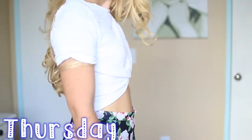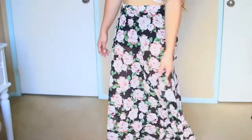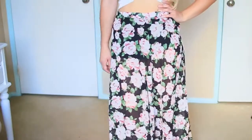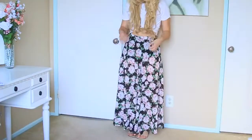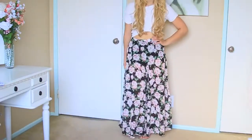For Thursday, I decided to go a little bit more dressed up. My top is from H&M and it's just this thicker white crop top. I paired it with this skirt that is from Threadsense as well — it has this pink, kind of rose design. My sandals are the same ones that I wore on Monday from Target.